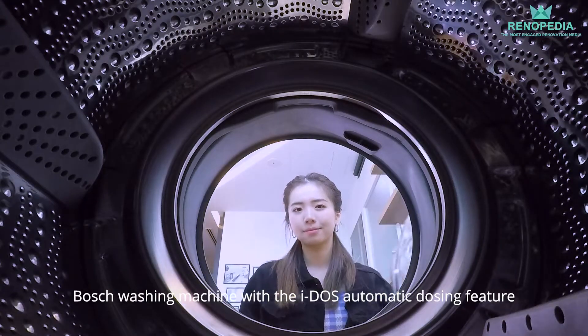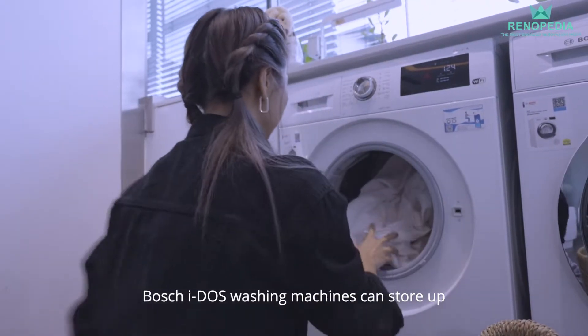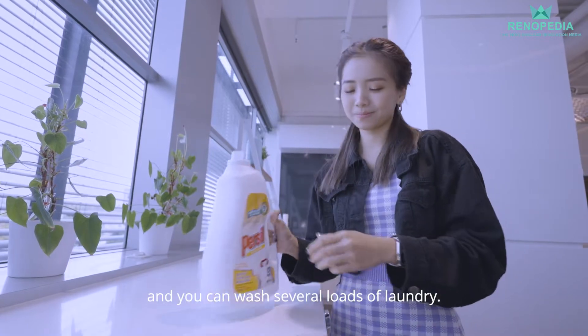Bosch washing machines with the Eidos automatic dosing feature make doing laundry less of a chore. Bosch Eidos washing machines can store up to 1.3 litres of detergent. Simply just load it up once and you can wash several loads of laundry.